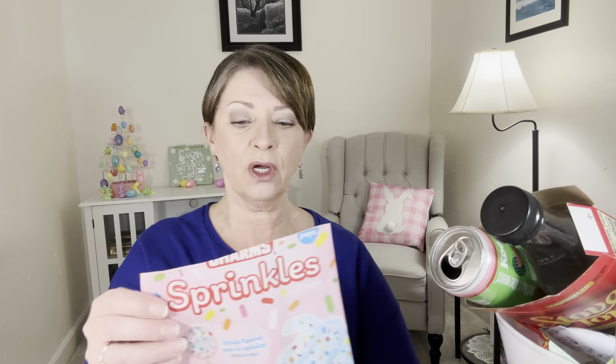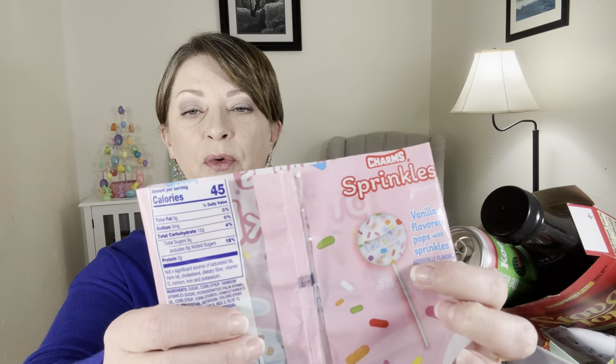And then these little lollipops — these were the Charm Sprinkles in vanilla flavor. They were little lollipops that have sprinkles throughout. There were two left after I separated them between the grandkids, and I already had one. These are very, very good. I like them a lot, so yeah I would buy them again.